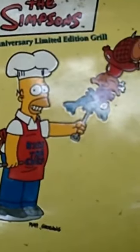This is a Homer Simpson, or the Simpsons 10th year anniversary limited edition grill — just a Weber grill, yellow. Nothing fancy about it; I think it's maybe 20, 25 inches something like that.